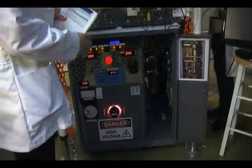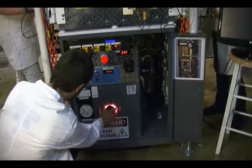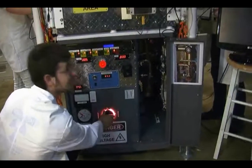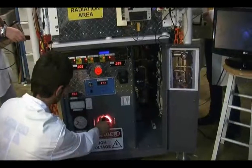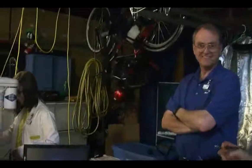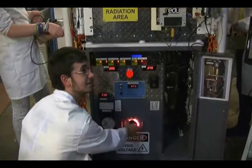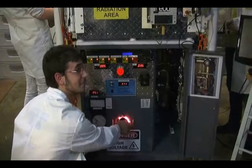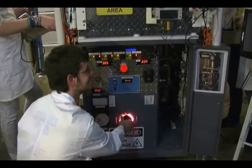Turn high voltage to 15 milliamps. Okay, we got neutrons right away. What you're listening to is the neutron detector. That's the thermonuclear fusion.